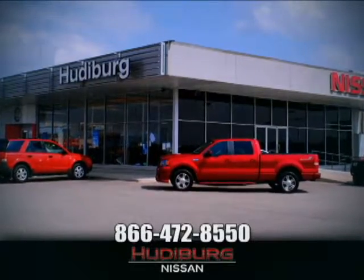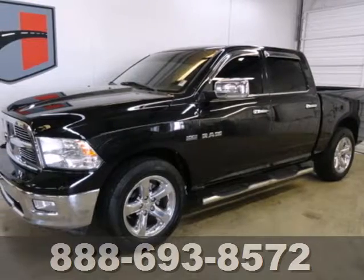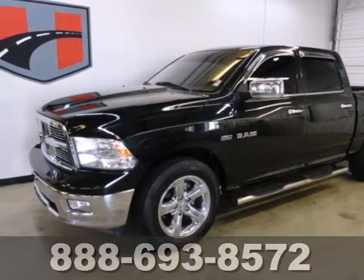At Hudeburg Nissan, we'll give you more. It's a 2009 Dodge Ram 1500.